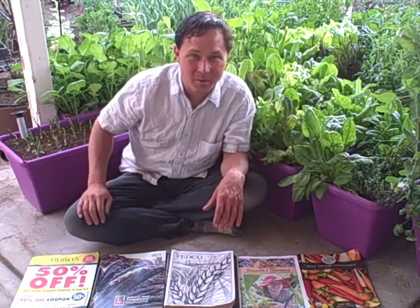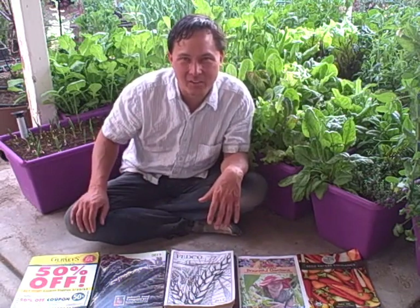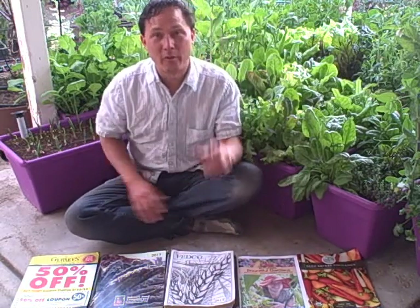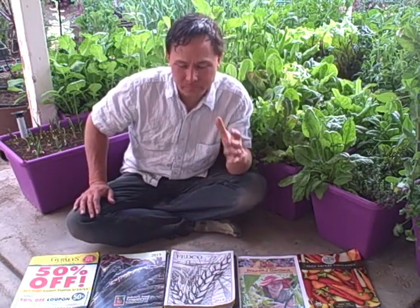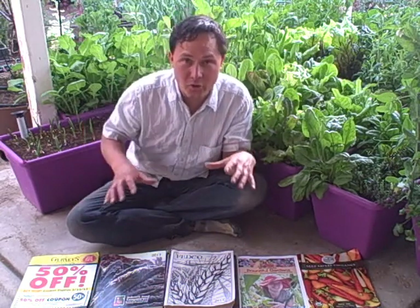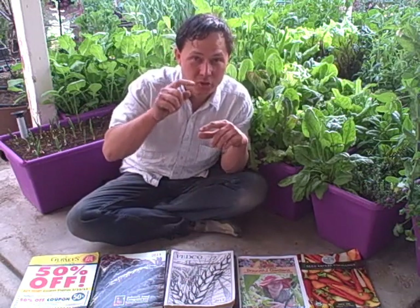I didn't do a seed catalog roundup last year because I was too busy growing food and making videos, plus I don't think I got a lot of the catalogs. But this time we're back in full force. The first thing I want to say is that I personally believe it's always best and least expensive to start your plants from seeds instead of buying transplants or starts at a local nursery or big box store.